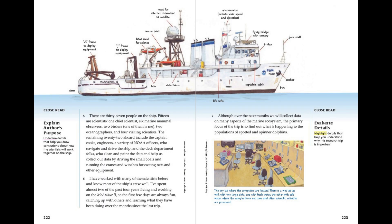There are 37 people on the ship. 15 are scientists: one chief scientist, six marine mammal observers, two birders — one of them is me — two oceanographers, and four visiting scientists. The remaining 22 aboard include the captain, cooks, engineers, a variety of NOAA officers who navigate and drive the ship, and the deck department folks, who clean and paint the ship and help us collect our data by driving the small boats and running the cranes and winches for casting nets and other equipment.